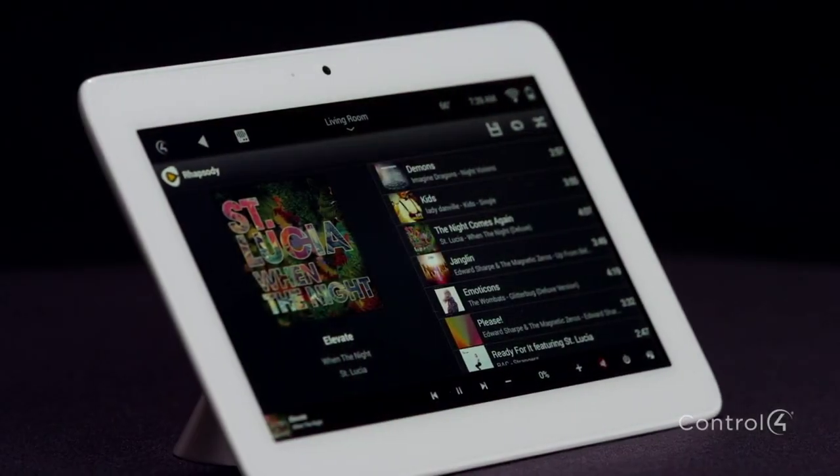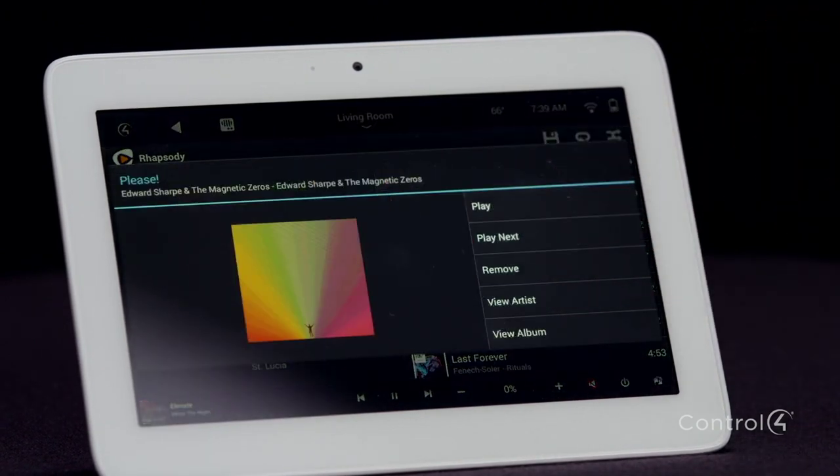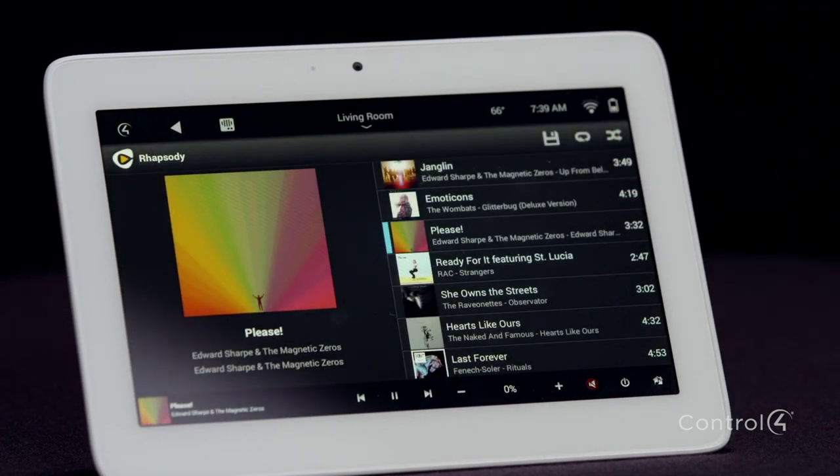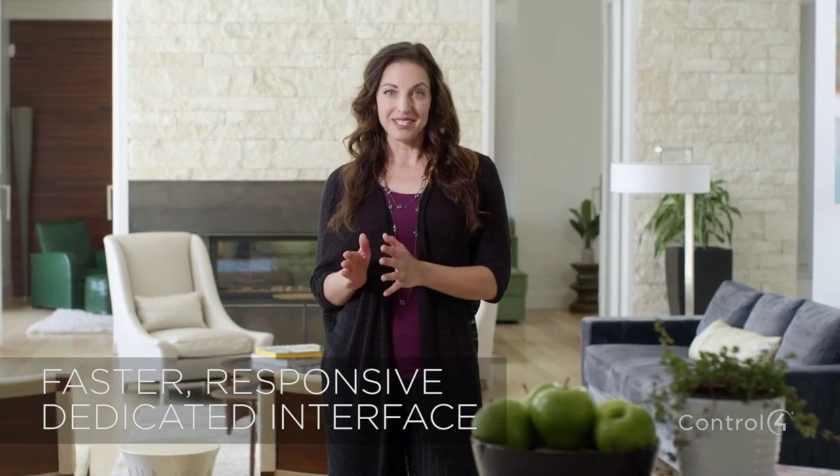A touch screen is the perfect interface for your smart home because they're intuitive and easy to use and always there when you need it. While a mobile device is perfect when you're out and about, when you're home you want an interface that is fast, responsive, and always there where you left it.